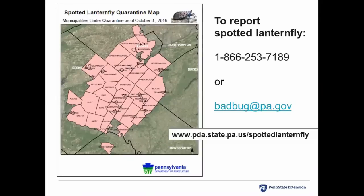This is the quarantine map for the spotted lanternfly as of October 3rd, 2016. As residents of this affected area know, the quarantine map will change, so you should always check to make sure you're looking at the most current quarantine map by going to the Pennsylvania Department of Agriculture website — the URL is listed on the screen.